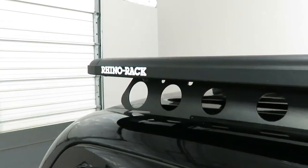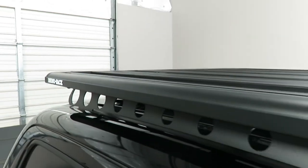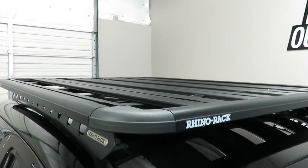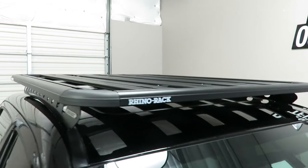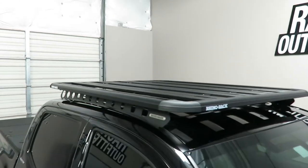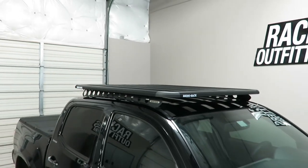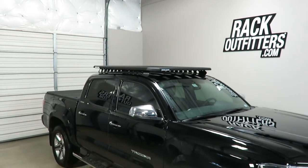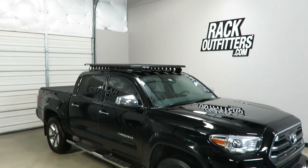This rack system can support 220 pounds of dynamic load capacity and 705 pounds of static load capacity. This product and the full line of Rhino Rack products are available at rackoutfitters.com. Please visit our website for complete details, pricing, and our promotions.